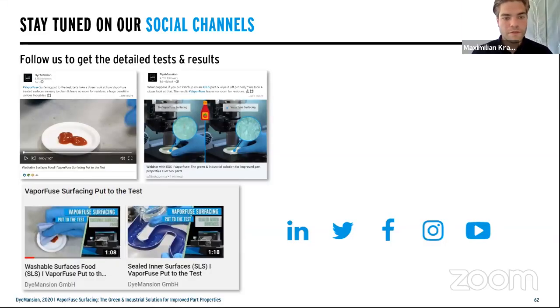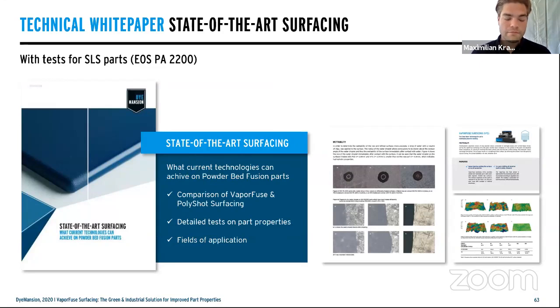Those were the eight tests we performed — not ISO-certified, but designed to be as visible and simple to understand as possible. Stay tuned and follow us on LinkedIn, Facebook, and Instagram, as we will be sharing more insights on these tests and potentially more tests in the future. If you would like deeper ISO certification test results, I can recommend the 'State of the Art Surfacing' white paper, which compares chemical vapor fuse surfacing and mechanical polish surfacing with detailed property testing and fields of application. You can request it directly from us or download it on our website.